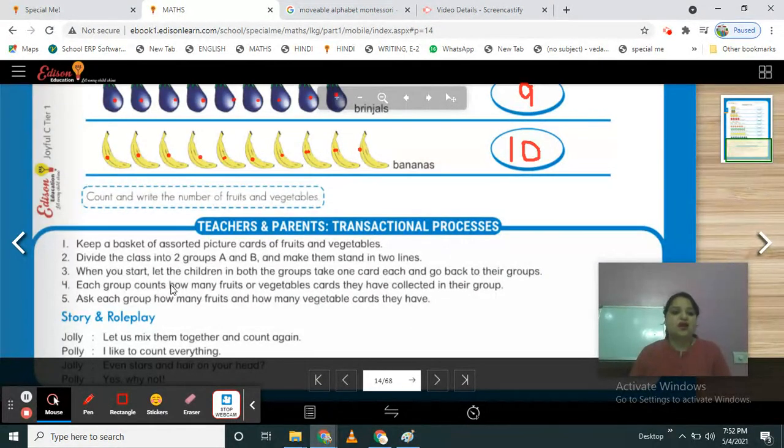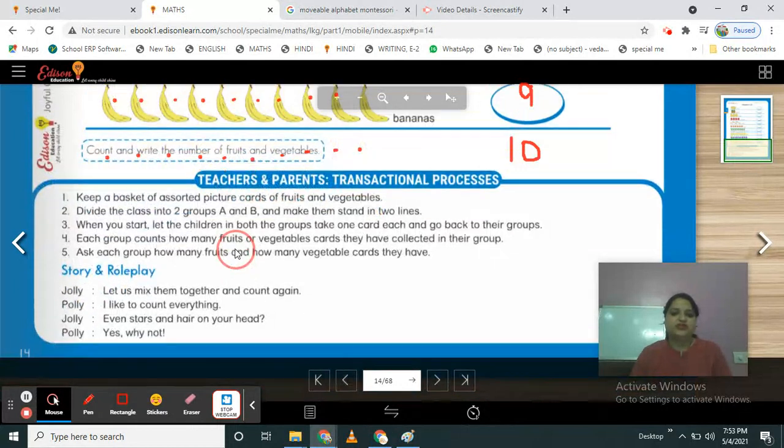Each group counts how many fruits or vegetables cards they have collected. Ask each group how many fruits and how many vegetable cards they have. Then you have to count how many fruits or vegetable cards you have. If cards are not available at home, you can do this activity with actual fruits and vegetables. Take fruits and vegetables in a basket, divide them into two groups, and let the child count what they got.